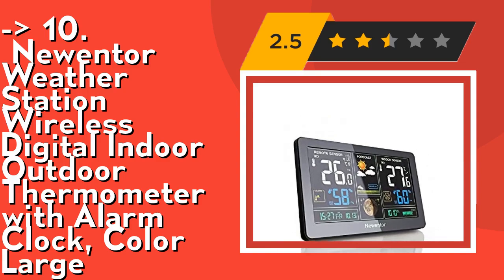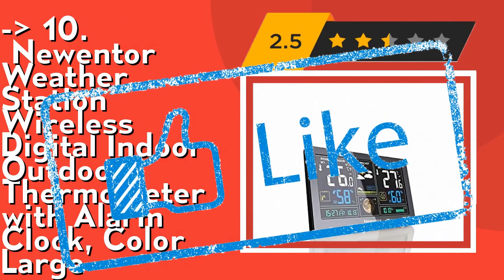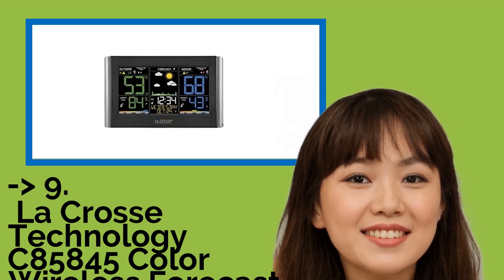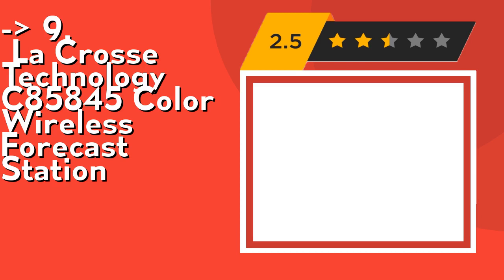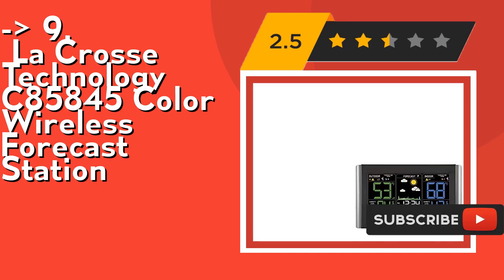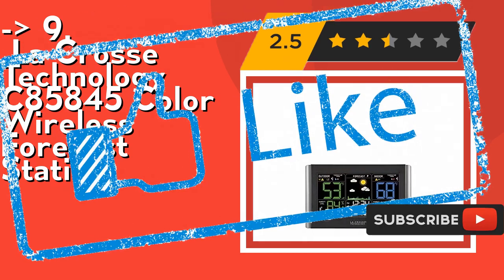Check out the link in the description to buy this product from Amazon. Number nine is the LaCrosse Technology C85845 Color Wireless Forecast Station. It features temperature and humidity high/low customizable alerts and an adjustable backlight. Check out the link in the description to buy this product from Amazon.